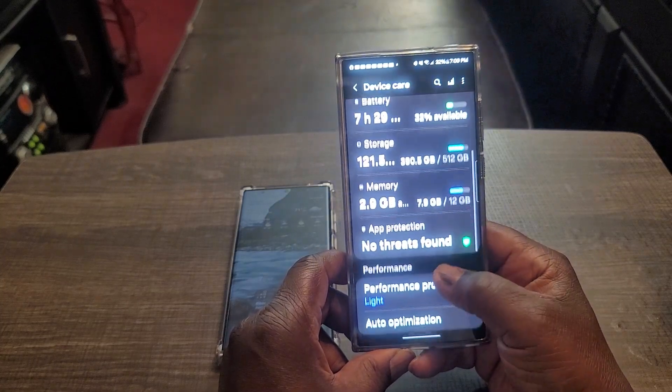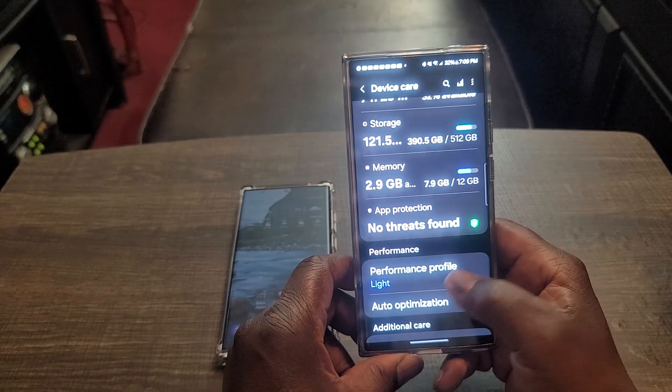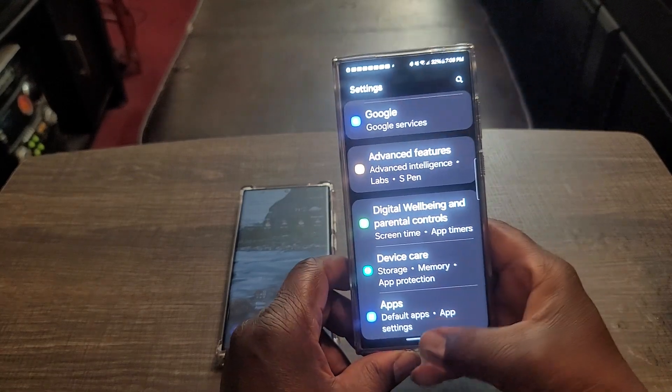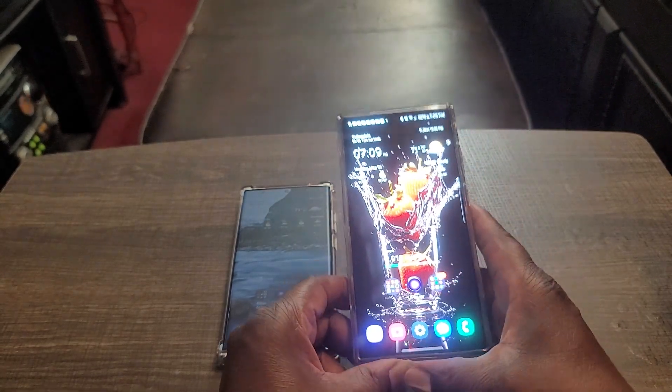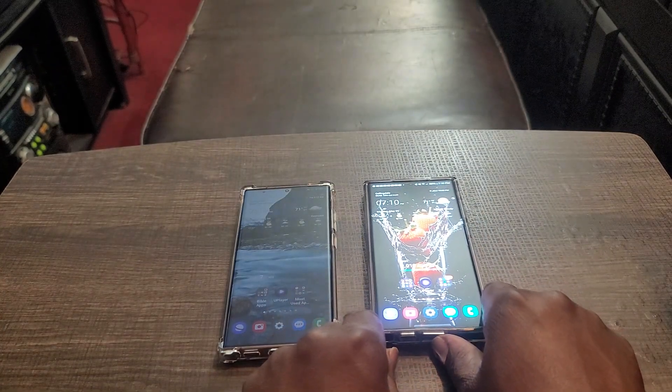To say again: app protection, no threats found — you're good. Your phone is definitely protected whether you get the latest over-the-air security updates or not. Samsung is doing a lot to make sure your phone and your data is kept safe.